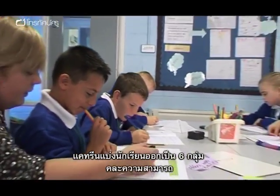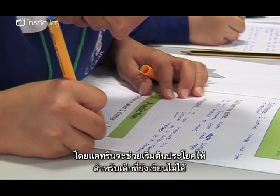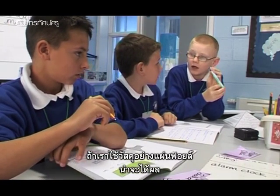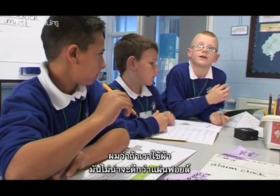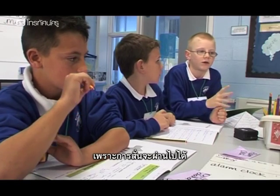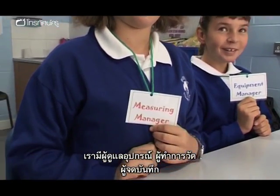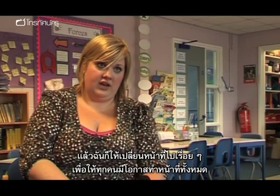Katrine has put the children into single-sex mixed-ability groups. Their first task is to write down their predictions, and Katrine has printed off opening sentences to support the less able children. But some children are more dominant than others, so I give them all a role and responsibility: equipment manager, measuring manager, and recording manager. They all get included, not one's left out, and then we rotate the jobs so they each get an opportunity of doing all of them.